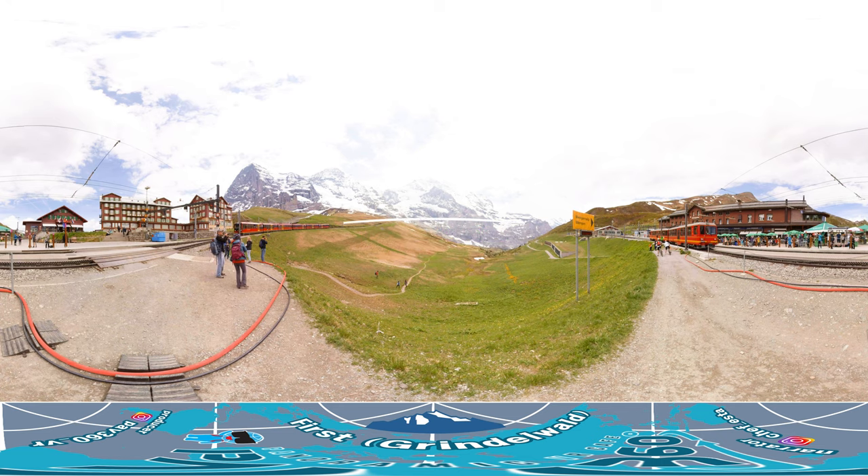Today we're taking you on a journey to First Mountain in Switzerland, where you can enjoy the best natural scenery and many fun activities. Let's get started!